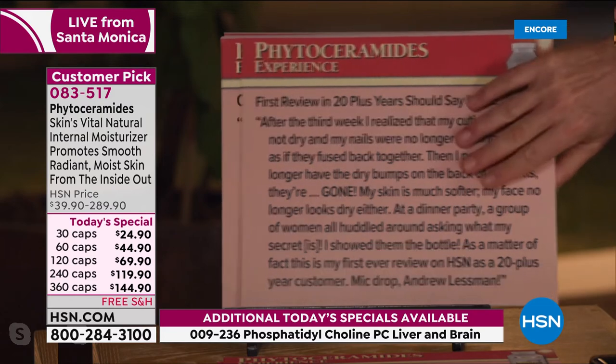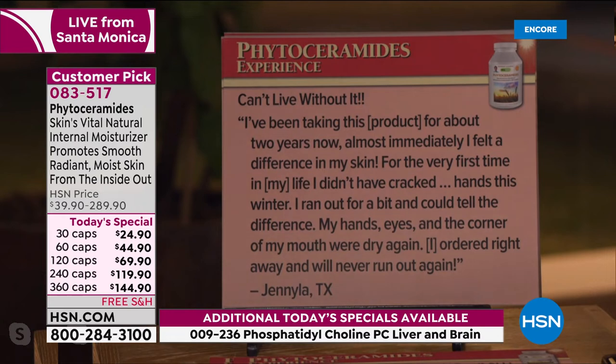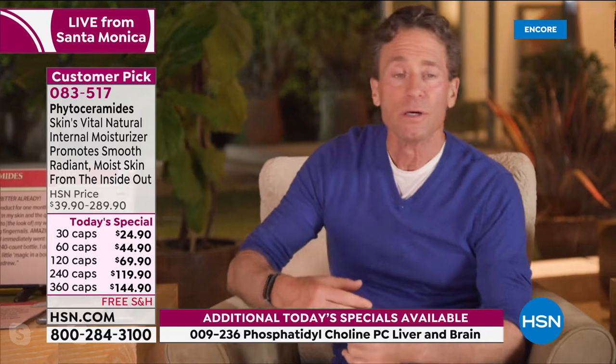'Can't live without it. I've been taking this product for about two years. Almost immediately I felt a difference in my skin. For the very first time in my life I didn't have cracked hands this winter. I ran out for a bit and could tell the difference — my hands, eyes, and the corners of my mouth were dry again. I ordered right away and will never run out again.' Moisturization is a critical part of our immune system and mucous membranes — phytoceramides are critical for moisturizing our entire body.